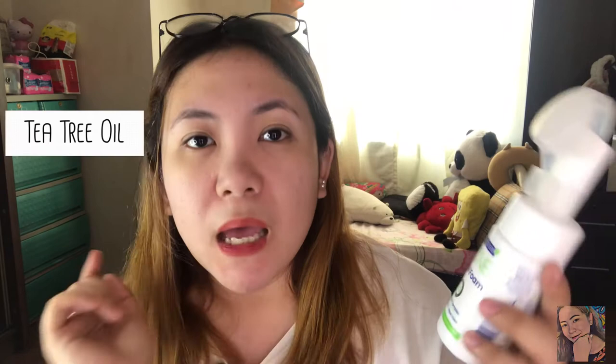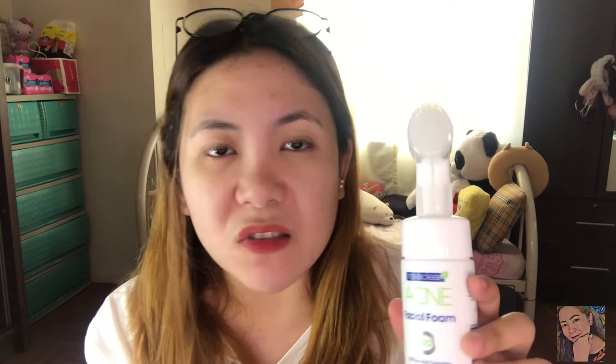Ang maganda dito guys sa facial foam nila, as you can see meron siyang tea tree oil, aloe vera, and it helps para makontrol yung oiliness ng skin. Lalo na sa akin — for me, perfect itong facial foam kasi ako parang every hour oily yung face ko. But they say kasi na oily skin means healthy skin, so okay na din tayo maging oily. Ang nagustuhan ko dito, yung ingredients niya is very nature-friendly kasi walang mga harmful ingredients — yung aloe vera and tea tree oil, maganda pala yung combination ng dalawa. Kaya naman nag-come up sila nitong facial foam.